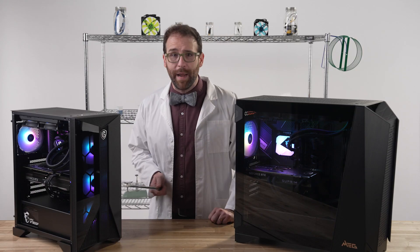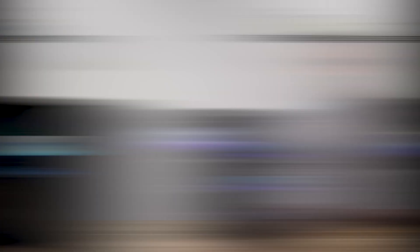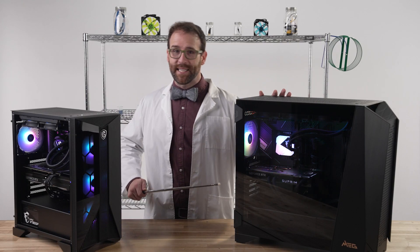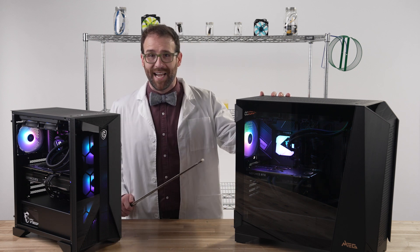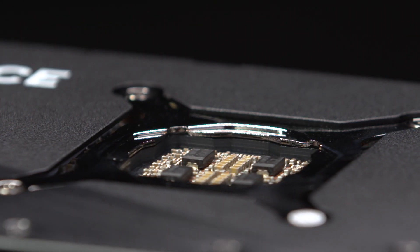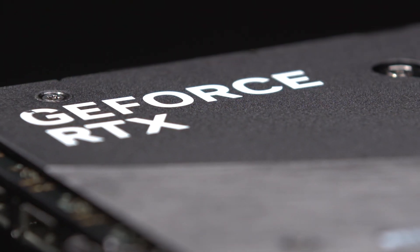You'll not need to upgrade any major components on either of these computers anytime soon. Infinite RS 13 series gaming PCs come with an NVIDIA RTX 4090 graphics card from MSI — this one has the liquid-cooled Suprem Liquid, and others have the silent-running Gaming Trio.